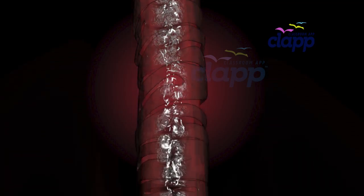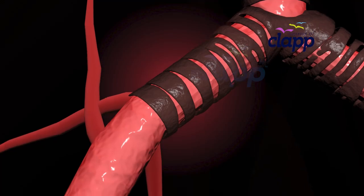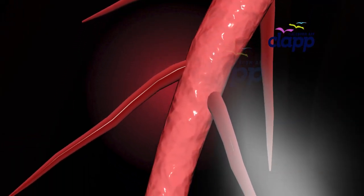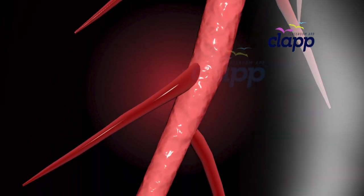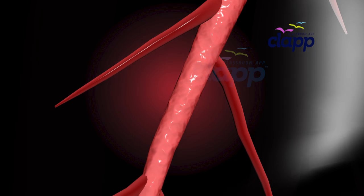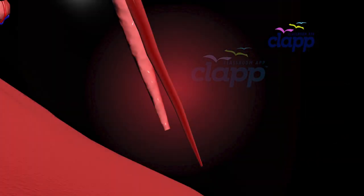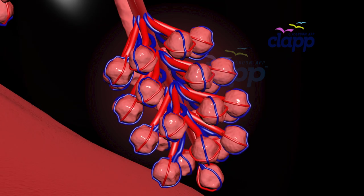Now the air reaches the bronchi — two main tubes leading to each lung. These roads don't stop here; the tubes keep splitting into even smaller airways like branches of a tree. They're called bronchioles, and there are over 30,000 of them in each lung.